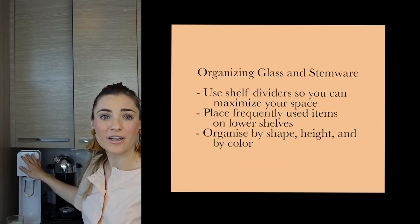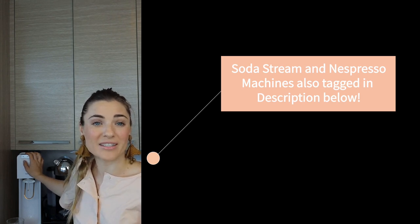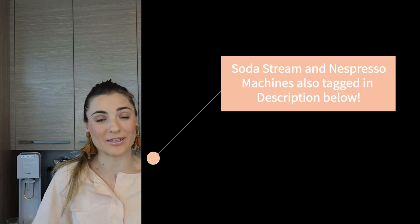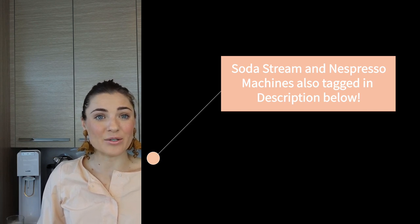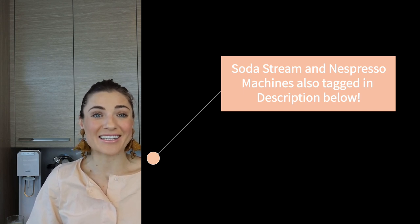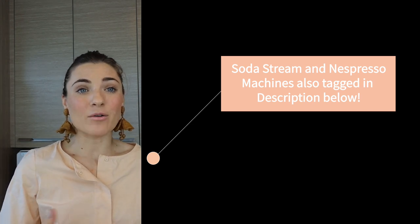Over here we also have my soda stream, which I'm obsessed with. When we spent some time in Italy last summer we drank sparkling water every single day, and when I got home I couldn't just drink flat water. So that's another great accessory that I use every single day — something that I feel deserves countertop space.